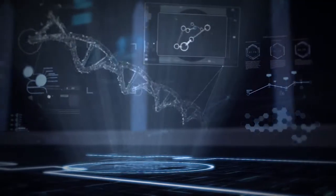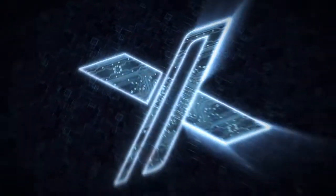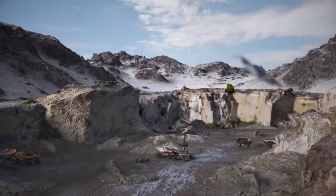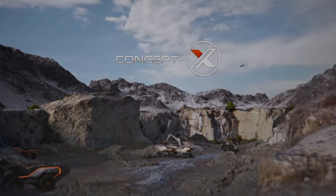Innovative solutions for your construction sites, created with the most advanced, evolving technologies. DUSA Concept X — powered by innovation.